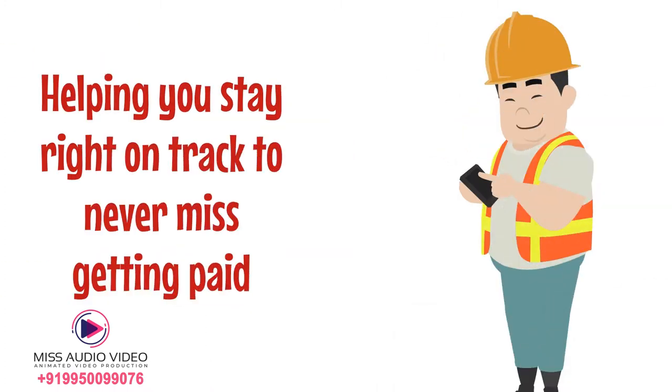The easy to set payment reminders for the invoice due dates will alert you, helping you stay right on track to never miss getting paid.